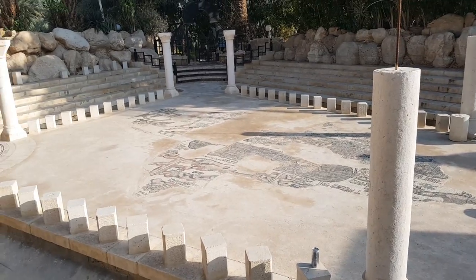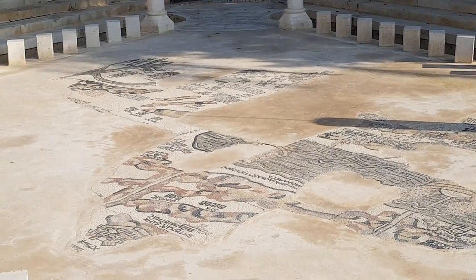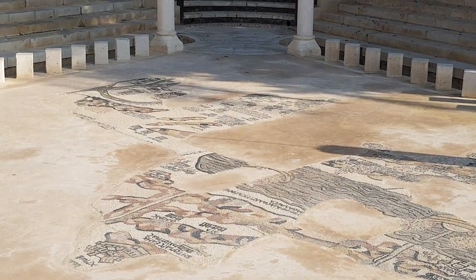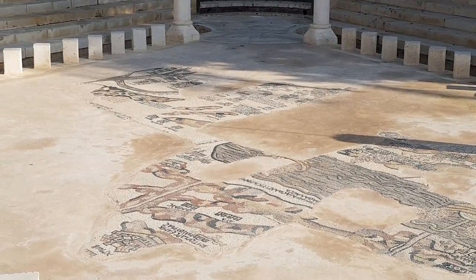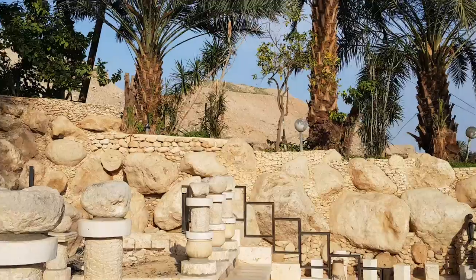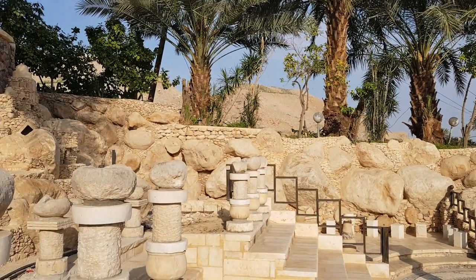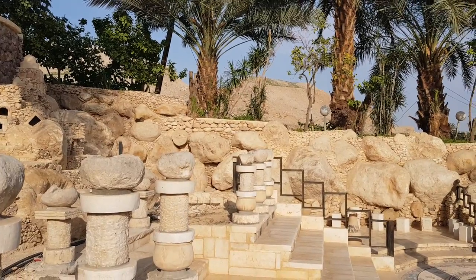We are now looking at the most ancient map in the world, the map of Madaba, Jordan. But we're not in Jordan — this is only a replica of the map. We are at Jericho. To your left side you can see the ancient city, the ancient tell of Jericho. That's where Joshua conquered the city around 1400 BC.